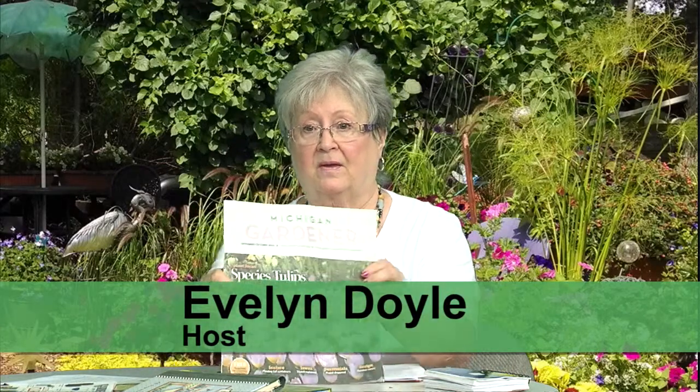I think we should start with the Michigan Gardener. Now I've got it so you can see it. This is published every month, and you can find this in all of your nurseries. The library sometimes has it, and sometimes other shops have it. It has so much information in it.